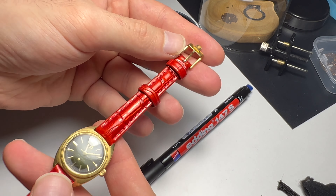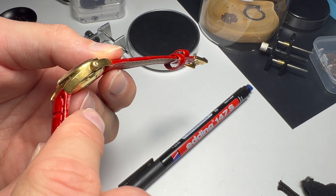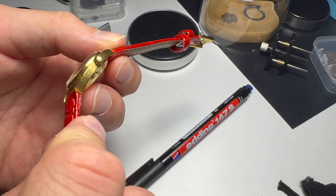I assume it will be a gift since it's holiday season now, and I matched it with a green strap for that reason as well.